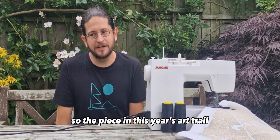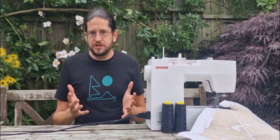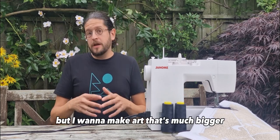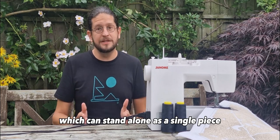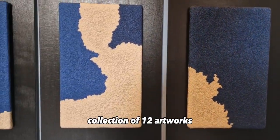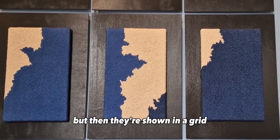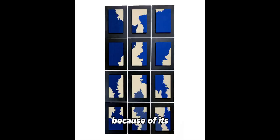The piece in this year's art trail is one of my collection artworks, which consists of 12 individual stitchings. I make art generally in three sizes — small, medium, and large — constrained by the machine, as going any bigger becomes problematic. But I want to make art that's much bigger, so I came up with the idea of collection artworks: individual artworks that can stand alone as a single piece but come together to create something more. The collection piece at the museum is 12 artworks that together create a much bigger design — the design flows between each piece, shown in a grid, so it becomes bigger than its individual parts.